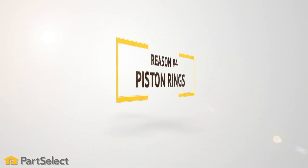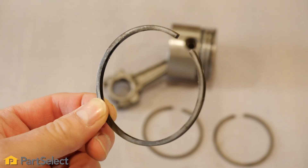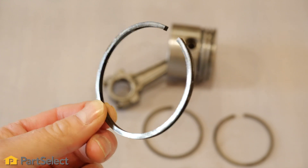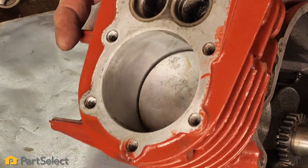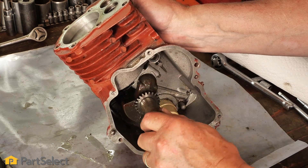Reason number four: piston rings. Piston rings are what form the seal between the piston and the cylinder wall. If either of these components become worn, oil can leak past the rings into the combustion chamber and cause your engine to smoke.